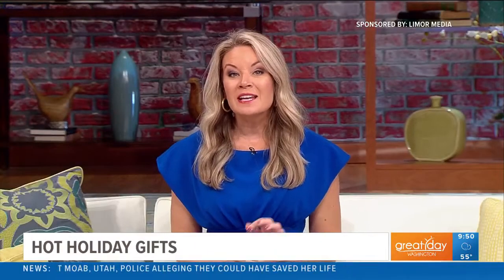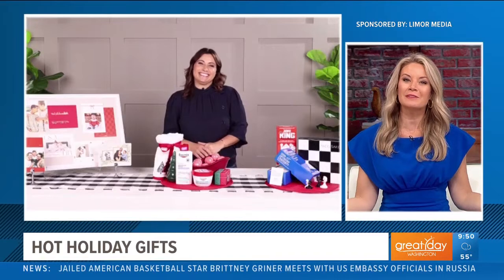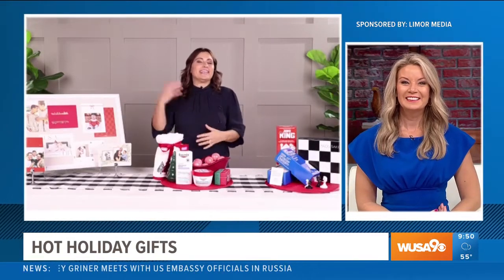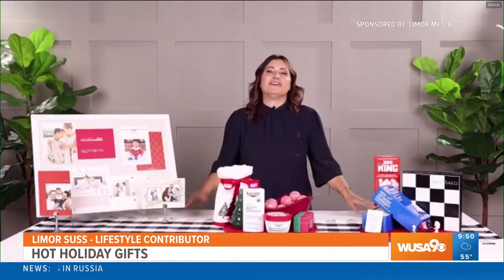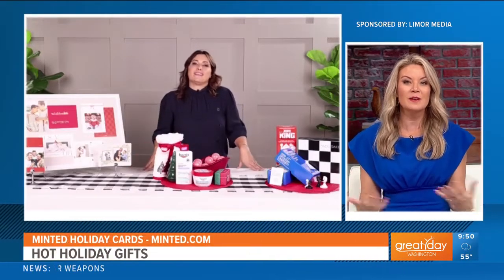This segment is sponsored by Limor Media and the products you will see. Now is the time to get ahead of your holiday shopping. Here with some early gifting ideas is lifestyle contributor Limor Susk. Now that Halloween is over, everyone is starting to think about the holidays, so I've got you guys covered today. It's good to plan early this season. So let's start with holiday cards — where can we find custom holiday cards and make them extra special?